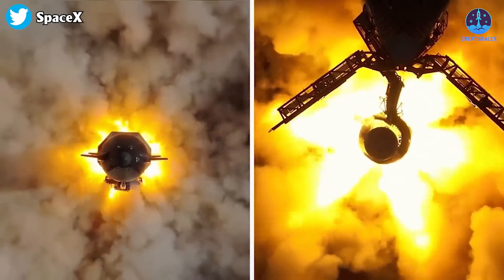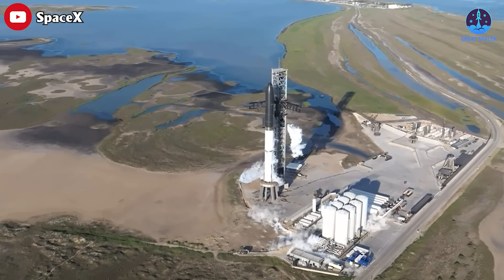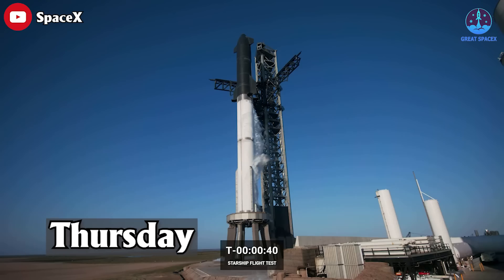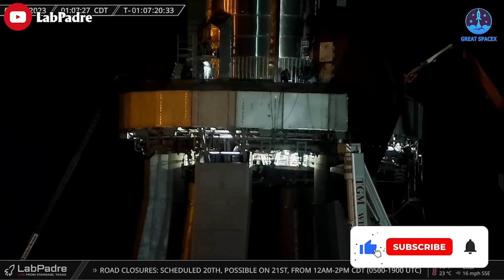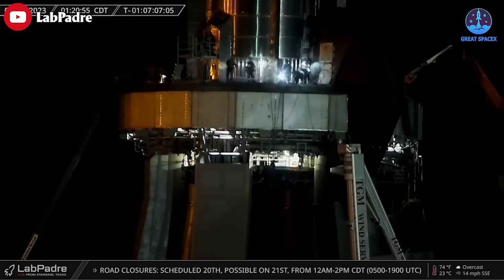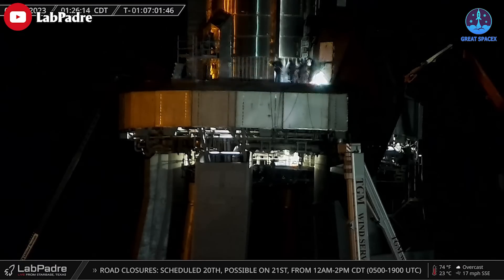After the cancellation of Monday's Starship test launch, the SpaceX team promptly initiated bug fixes and preparations for the upcoming test, which is scheduled no earlier than Thursday. On the orbital launch mount, work continued through the night with flashlights. The work is related to the B7 booster quick disconnect valve — the cause of Monday's launch scrub — and SpaceX doesn't seem to have completed fixing it yet.